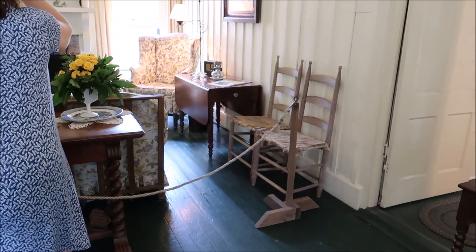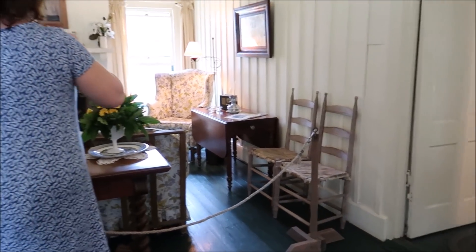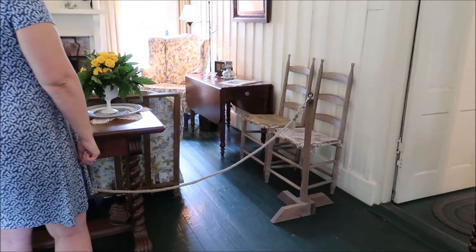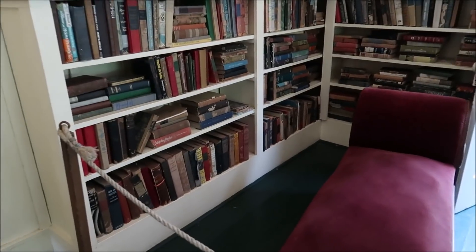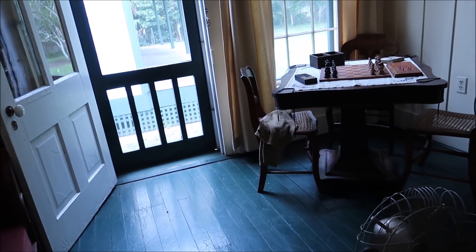She turned this derelict place into a home — slowly. When they arrived, the dividing wall was still up. It was gray, overgrown, hadn't been lived in for a year. It was full of rats, mice, snakes, mud daubers, and everything. And she turns it into this.